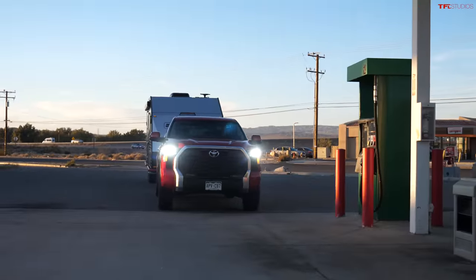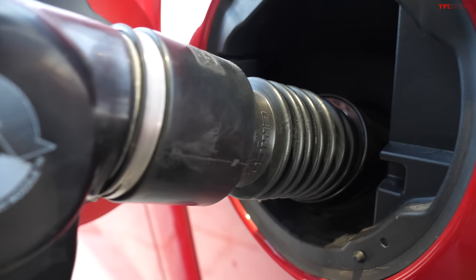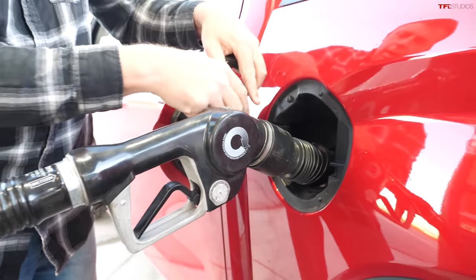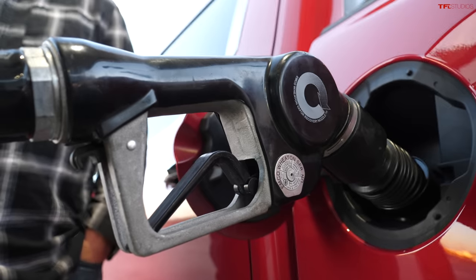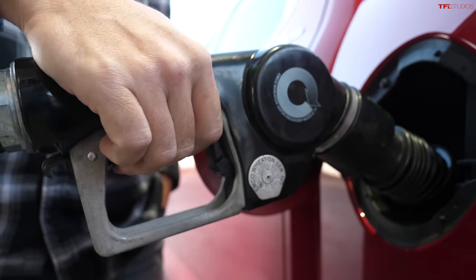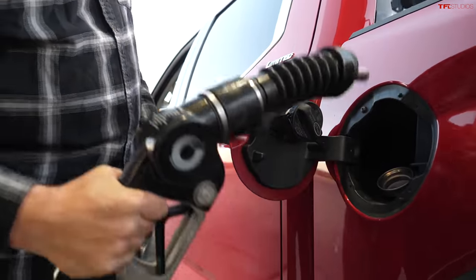This mega road trip takes us from Los Angeles all the way to Boulder, Colorado. I'm here just outside of Barstow to fill up for the road trip. I'll be using 87 octane — that's the minimum required fuel. As always, I'm going to wait 30 seconds and top off.